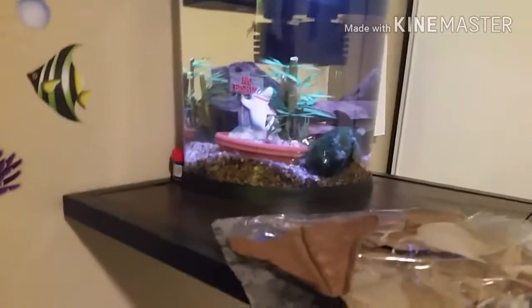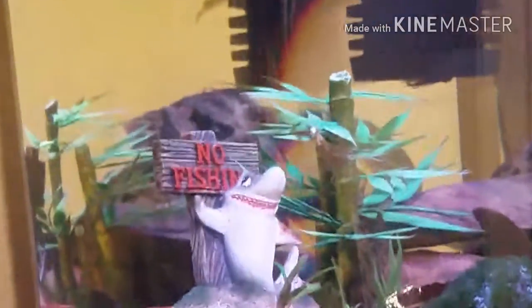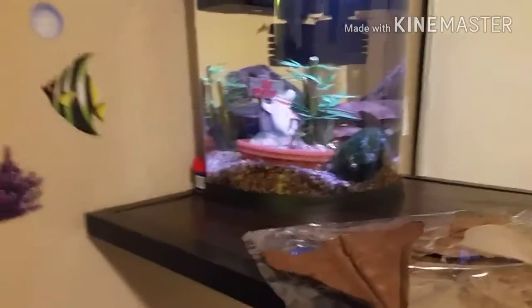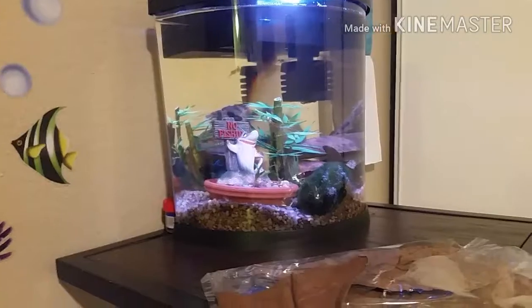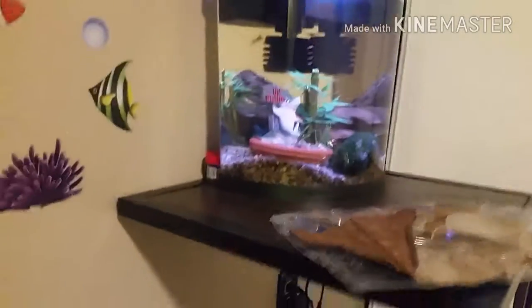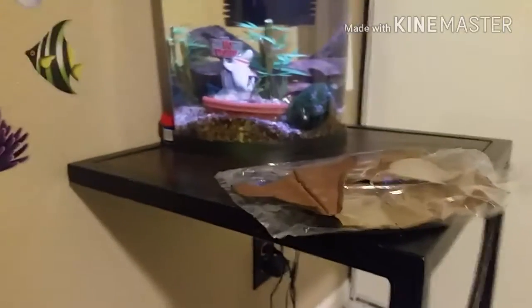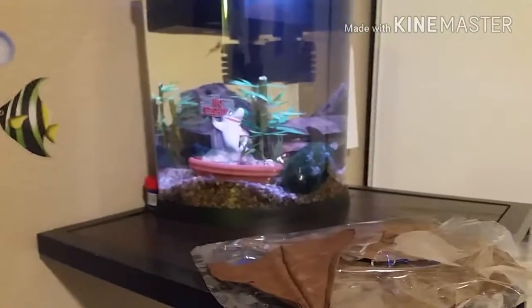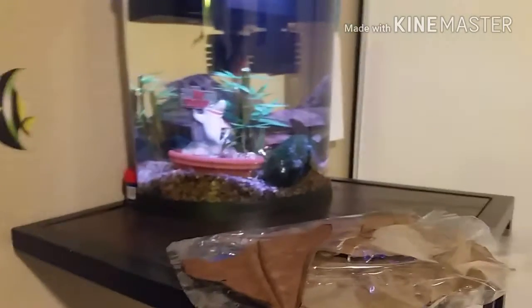It makes the water tea-colored but it doesn't look too bad. It's going to make my shrimp and my betta live so much longer, and I want to be saying my second-year anniversary of owning this betta rather than just a one-year. I want to keep them around as long as I can, especially since I bought him as an adult.